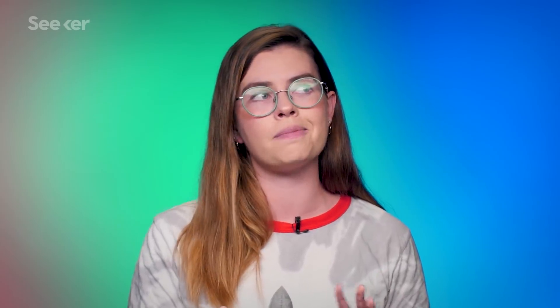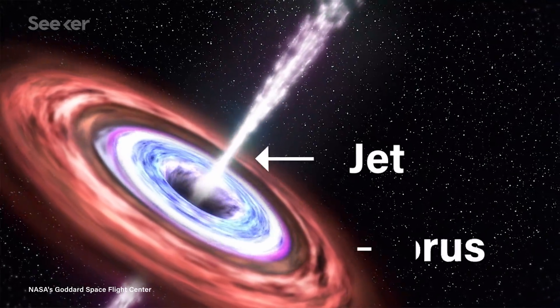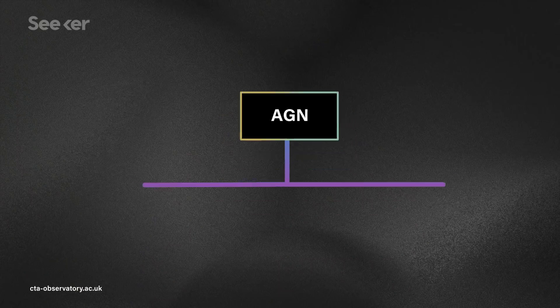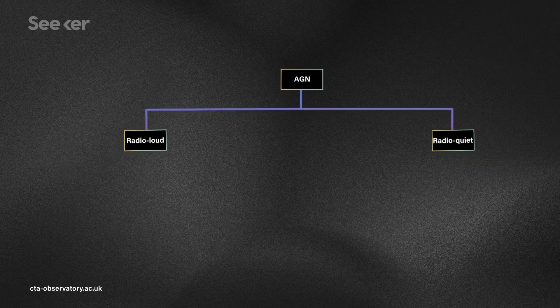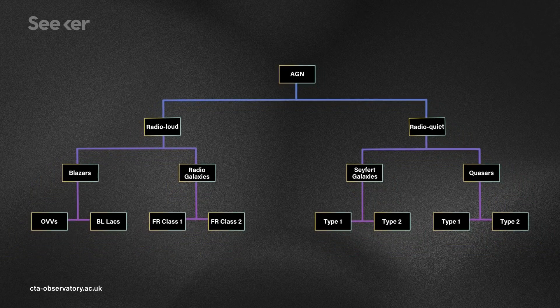Accretion disks are just one of a few characteristics that form our standard model for what AGN might look like. Other typical features include gigantic jets that eject stuff and a torus, which is like a big donut of galactic material. Depending on the circumstances, we may not see all the features we're expecting, and different AGN appear to have different properties. We've currently classified tens of different kinds, based on observations of things like brightness, size, jets, lack of jets, and type of radiation emitted. They're divided into radio quiet and radio loud nuclei, and each of these types contains categories of its own, like Seyfert galaxies, quasars, and blazars, and each of these categories has their own subdivisions as well.